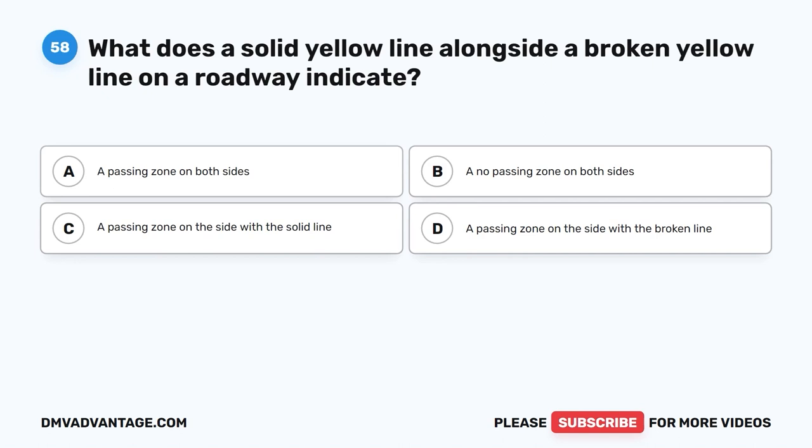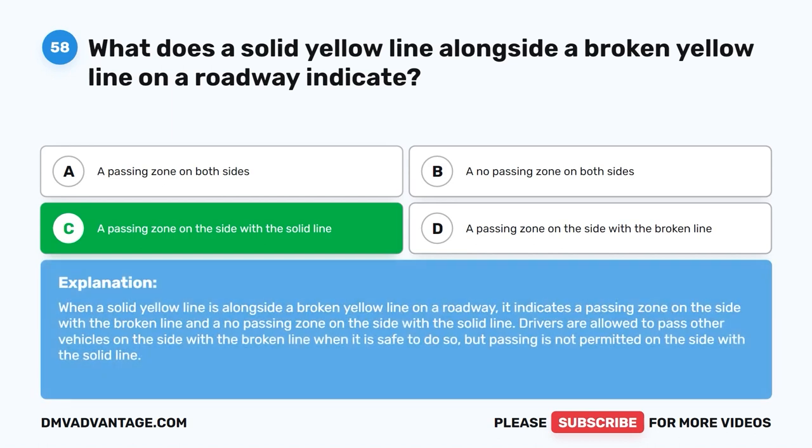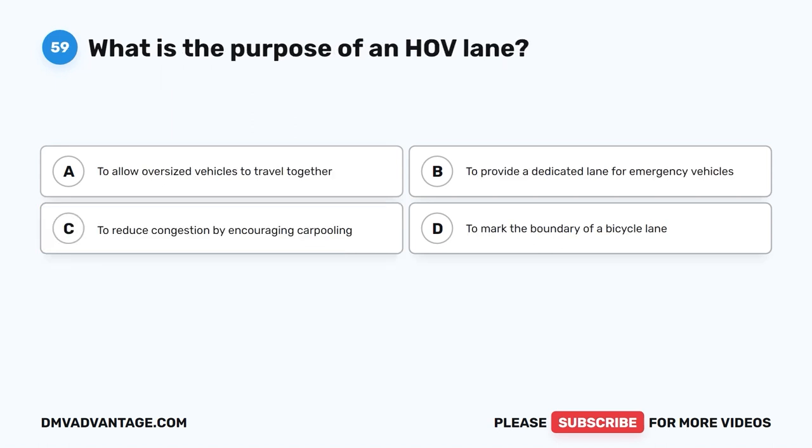Question 58: What does a solid yellow line alongside a broken yellow line on a roadway indicate? A. A passing zone on both sides. B. A no passing zone on both sides. C. A passing zone on the side with the solid line. D. A passing zone on the side with the broken line. The correct answer is D. When a solid yellow line is alongside a broken yellow line, it indicates a passing zone on the side with the broken line and a no passing zone on the side with the solid line. Drivers are allowed to pass on the side with the broken line when safe, but not on the side with the solid line.